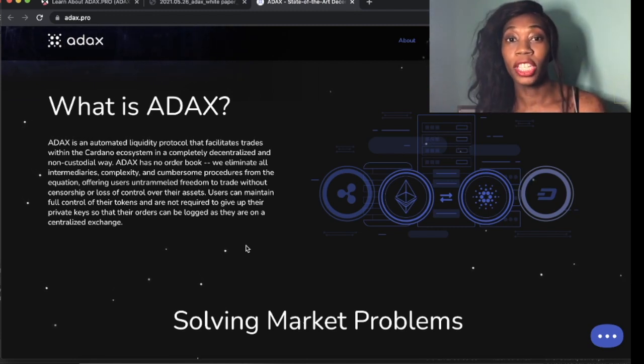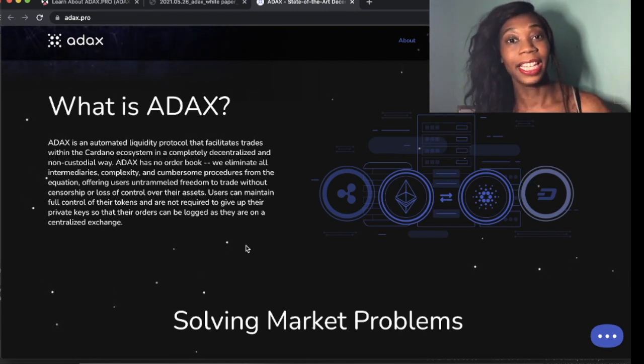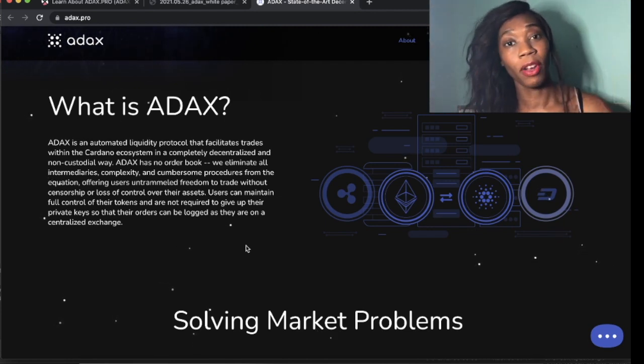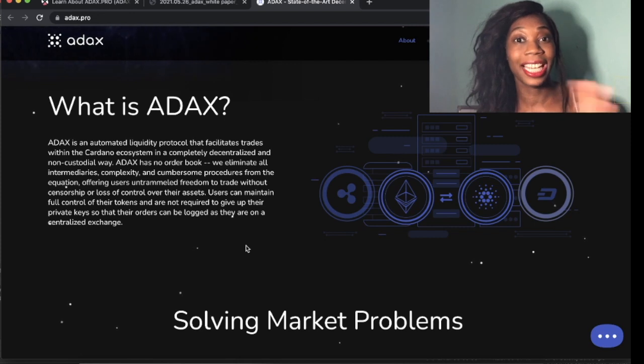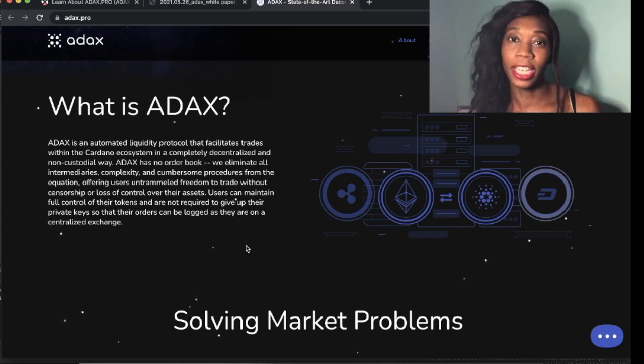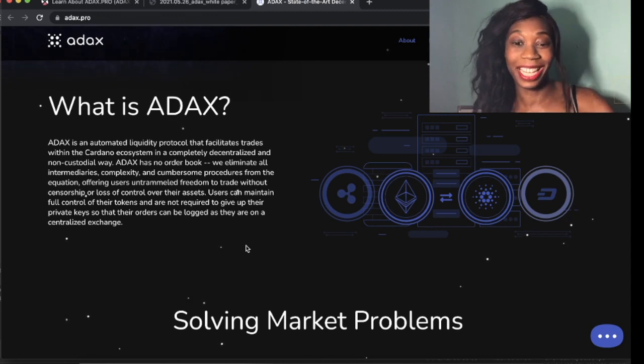And this launches today. They're having their first round of the public sale as we speak, so I'll take you through the whole process and how you can get on EX Market. They don't have a KYC, so I'll show you how you can sign up and how you can get these coins.